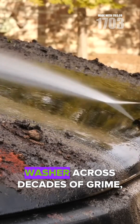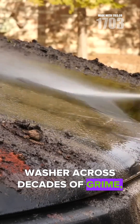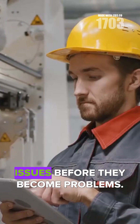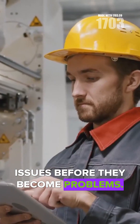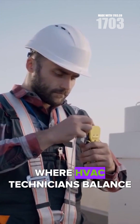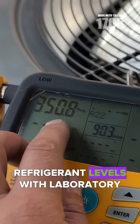That guides a pressure washer across decades of grime, revealing the original surface underneath. The careful eye that spots potential issues before they become problems — this is craftsmanship in the digital age, where HVAC technicians balance refrigerant levels with laboratory precision.